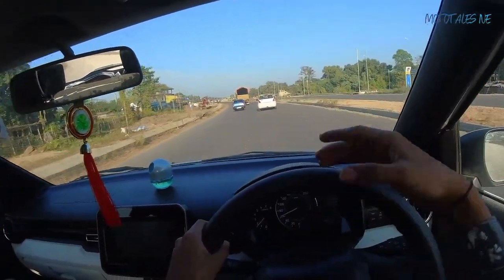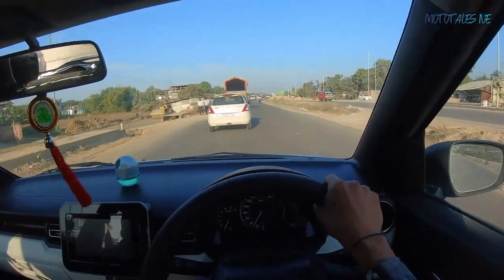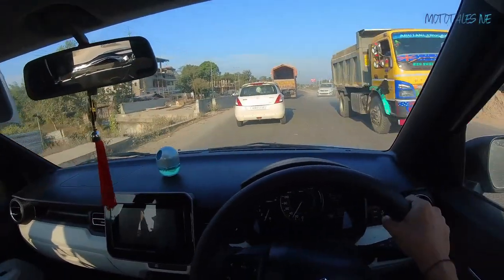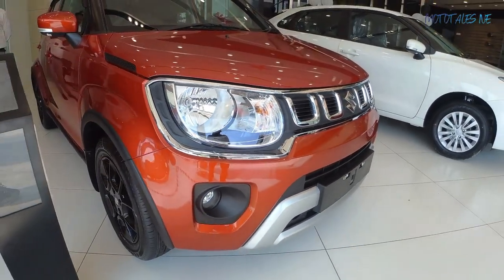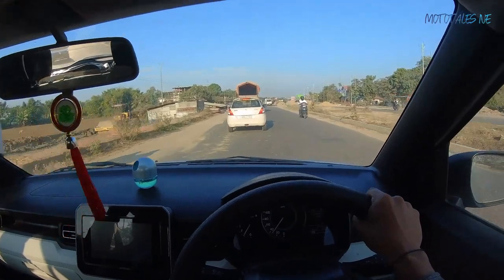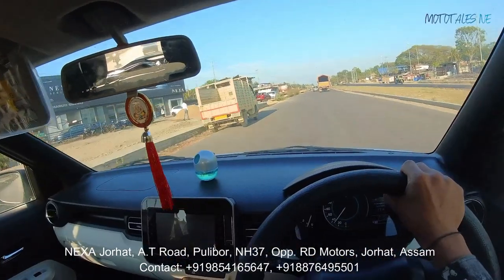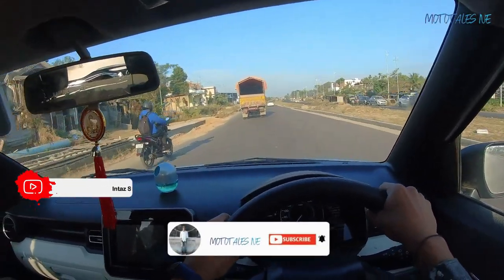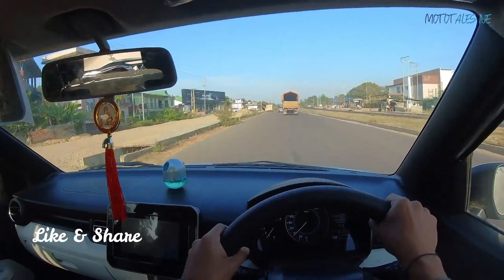Overall, the Suzuki Ignis offers a really nice driving experience. With a peppy and fuel-efficient engine, slick gearbox, comfortable ride, great ground clearance, nice interior materials, and funky design, it feels like a smart buy under Rs 8 lakh with premium Nexa features. Looks are subjective, so visit your nearest showroom for a test drive to check your exact requirements. For Jorhat viewers, the showroom details are in the description. If you liked the video, subscribe and press the bell icon — don't forget to share. That's it for today, bye!